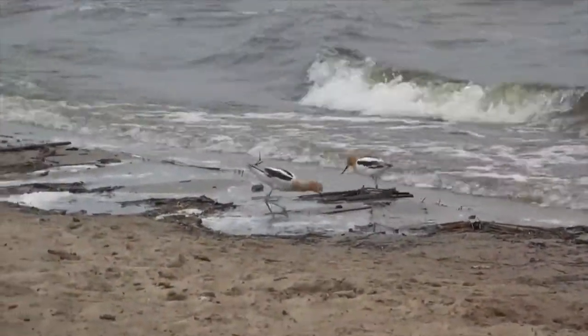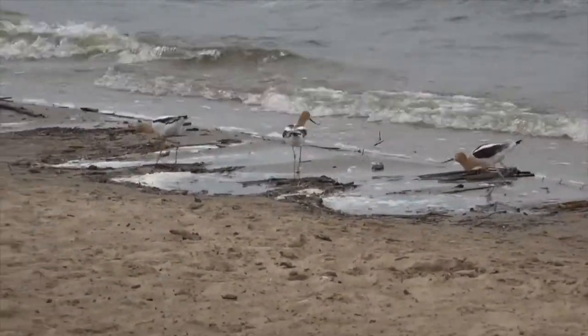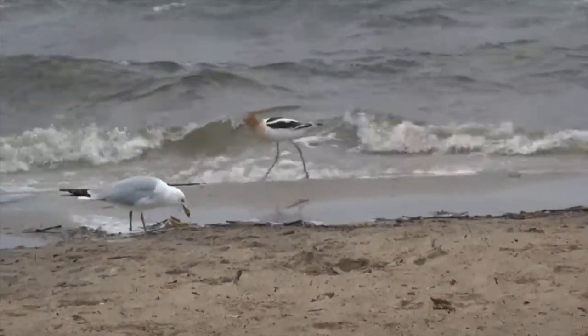They can be found in shallow freshwater and alkaline ponds, lakes and sewage lagoons, marshes, marine mudflats, open shallow wetlands, and flooded fields. But despite their graceful appearance,